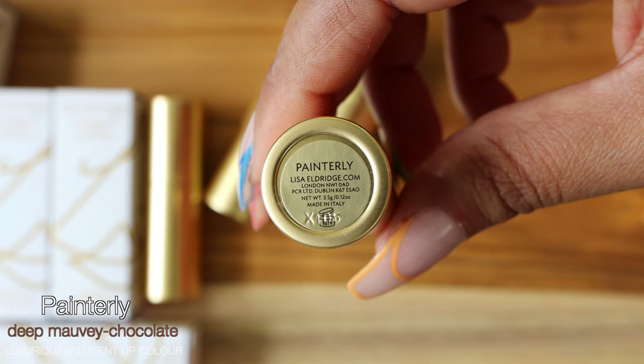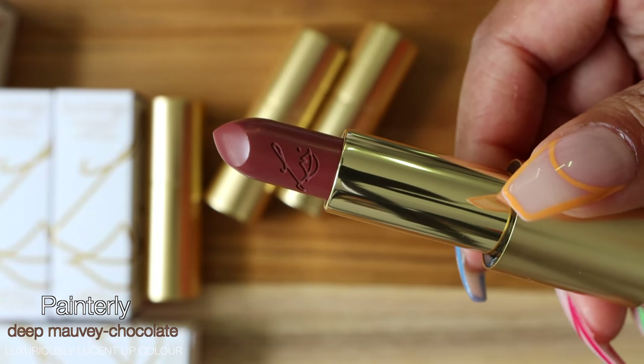I'm going to start out with the Luxuriously Lucent lip colors first since those are the more sheer formulation. First up is the shade Painterly — a deep mauvey chocolate hue with a blue undertone that enhances lip tone for a just-bitten look. This shade is exactly that — more on the mauvey side with a hint of neutral undertones. It doesn't wash my complexion out at all. It actually looks like my lip color but a little bit better, and it definitely has that lightweight glossy feel to it.